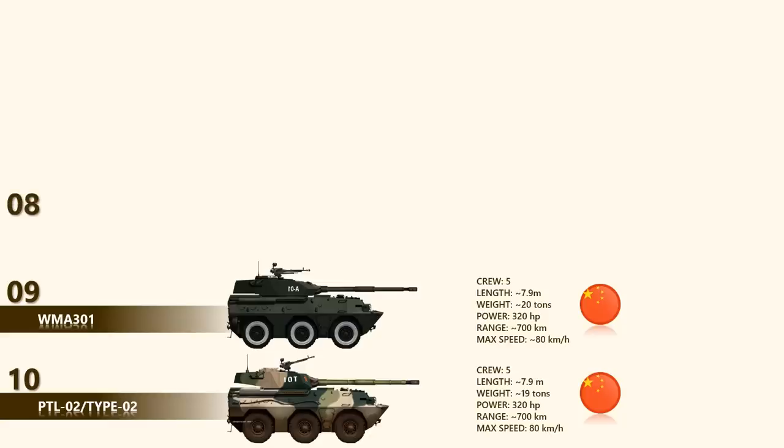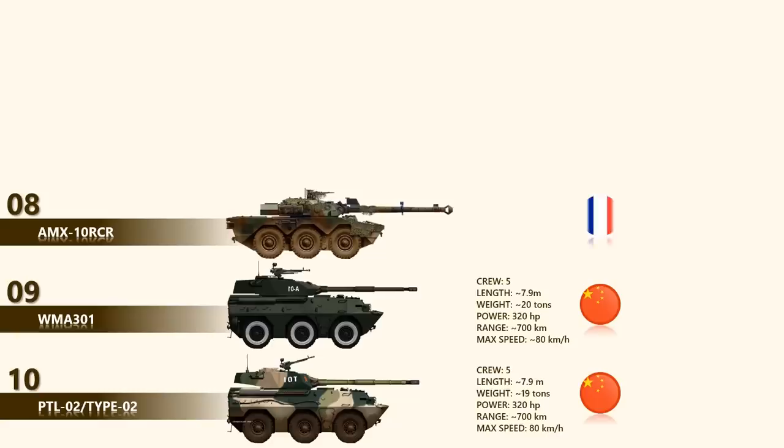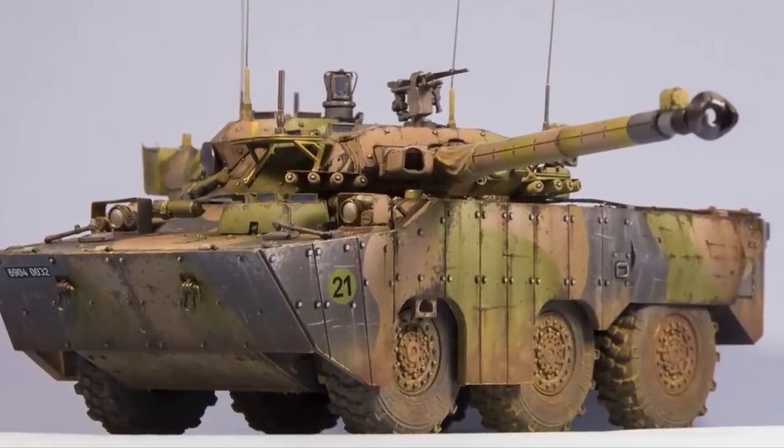Up next at number 8 is the AMX-10 RCR, a French reconnaissance and fire support vehicle in service since 1979. Its main role is to escort convoys, patrol, and perform territorial defense tasks. The AMX-10 RCR can engage armored vehicles, buildings, field fortifications, and other targets. However, this vehicle is not normally used to engage tanks — even though it can penetrate the front armor of older tanks such as the T-55 and T-62, modern main battle tanks would be a tough nut for this vehicle.